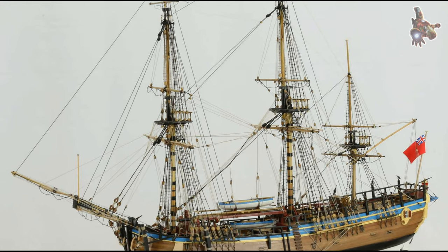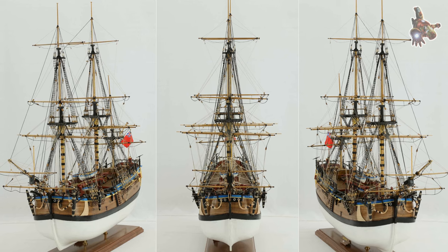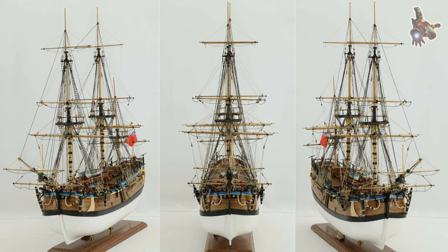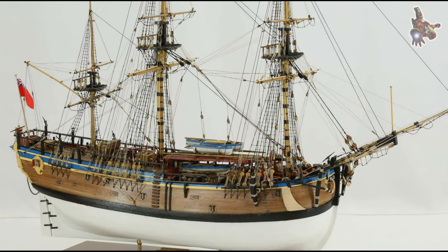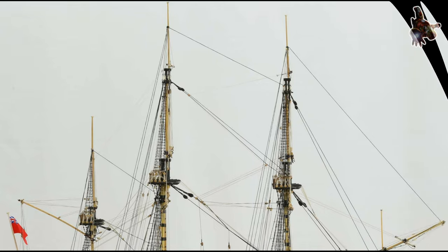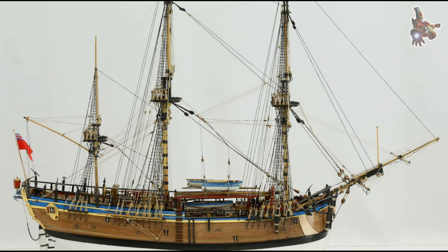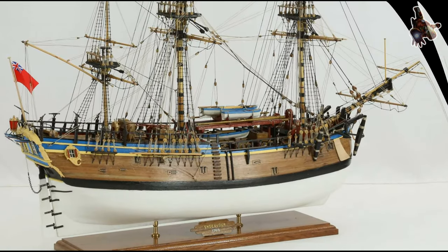However, there were also instances of conflict and misunderstandings, as both sides struggled to understand each other's cultural norms and practices. One of the most important outcomes of Cook's exploration was the detailed mapping and charting of the New Zealand coastline. Cook's accurate and comprehensive charts provided valuable information for future navigators and explorers, significantly improving the accuracy of navigation in the region.